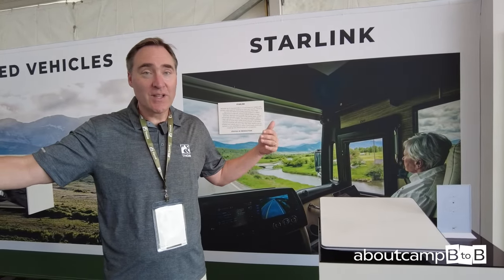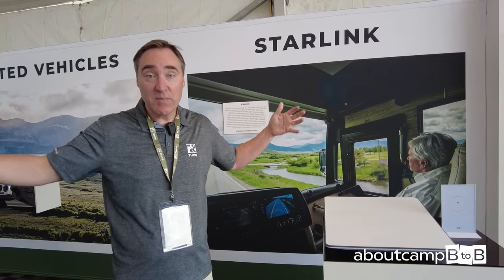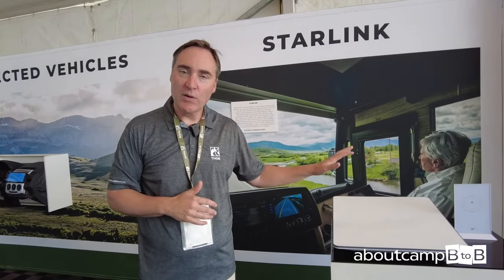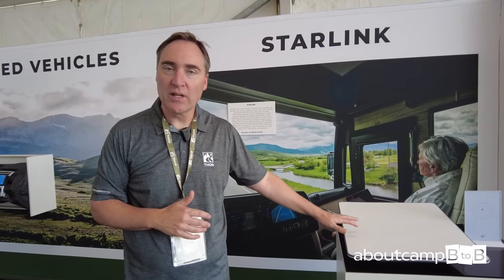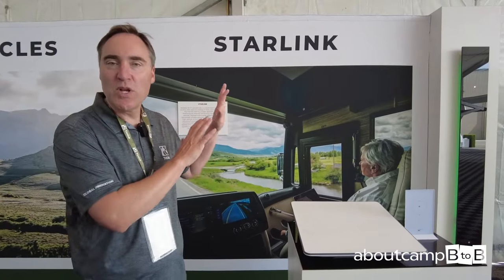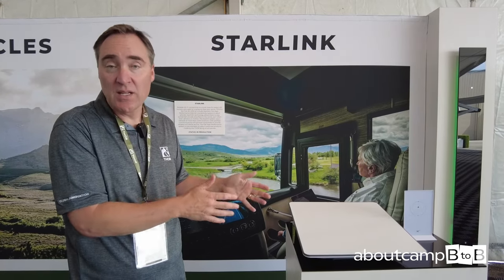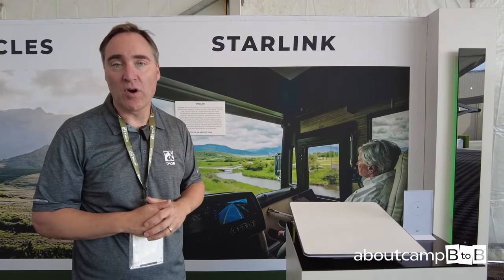In the U.S. market, given how huge America is, connectivity is a big challenge for our customers. We have the technology and we're first to market with Starlink. We'll continue to expand that because staying connected while you travel is a pain point today, and we're finding solutions for all of our customers.